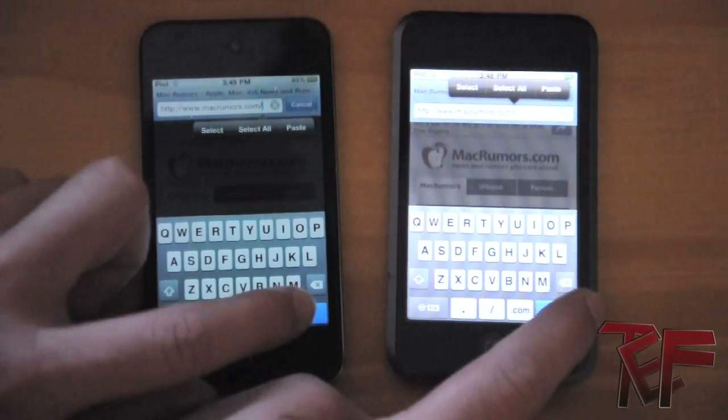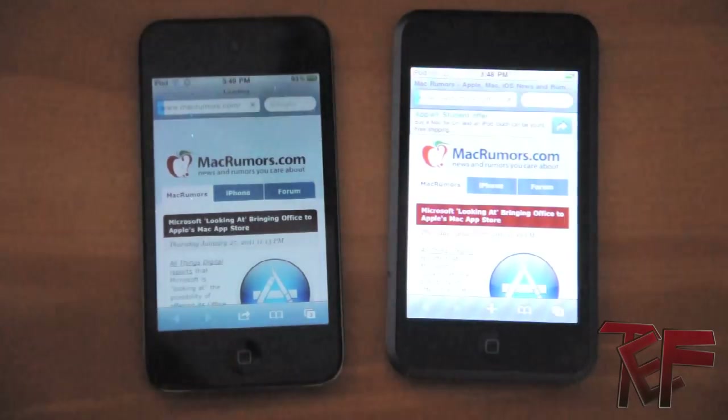Now let's see who wins. And they're off. It looks like the fourth generation already won — not much of a surprise there.